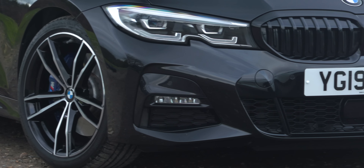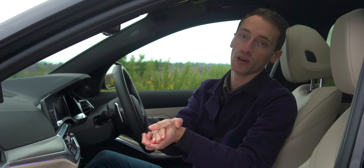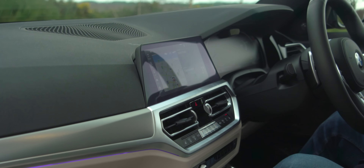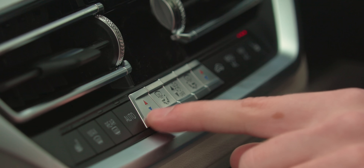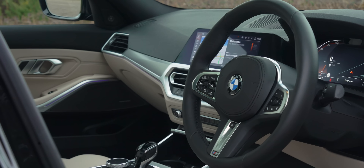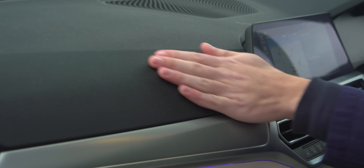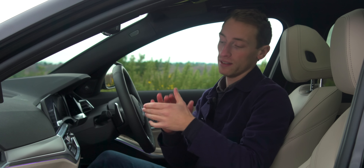BMW has finally come to their senses and stopped making people pay for Apple CarPlay after the first year, and Android Auto is coming to iDrive in the future. Everything around the infotainment system is laid out pretty logically. The only complaint is that the aircon buttons are a bit small and fiddly, but still very good overall. And the build quality throughout this interior is incredible — everything is amazingly solid, materials are very nice, and it's generally better finished than the Model 3.